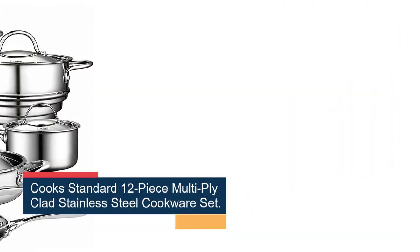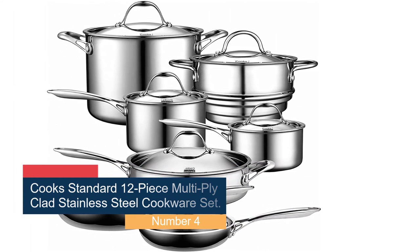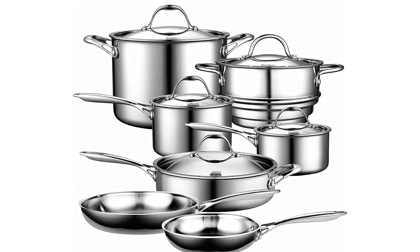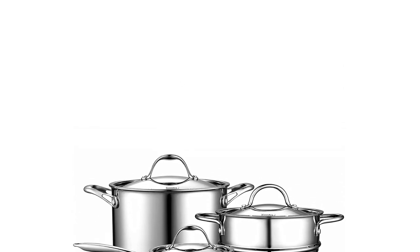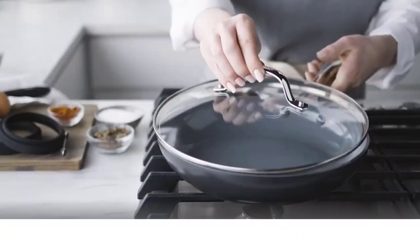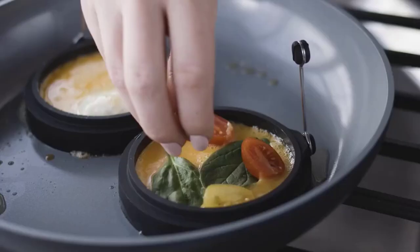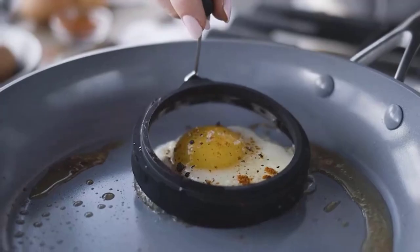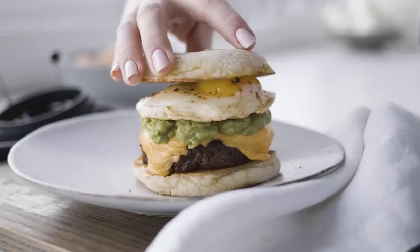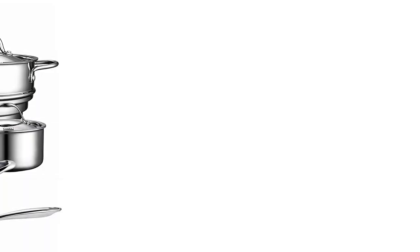Number 4: the Cook's Standard 12-Piece Multi-Ply Clad Stainless Steel Cookware Set. This is a great option for anyone looking for a high-quality induction cookware set that offers excellent value for money. The set includes 12 pieces, including a 1.5-quart saucepan, a 3-quart saucepan, an 8-inch frying pan, a 10-inch frying pan, an 8-quart stockpot, and a steamer insert. One of the standout features is its multi-ply construction, which consists of a layer of stainless steel on the interior and exterior with an aluminum core for even heating, ensuring your food cooks evenly and quickly without any hot spots.